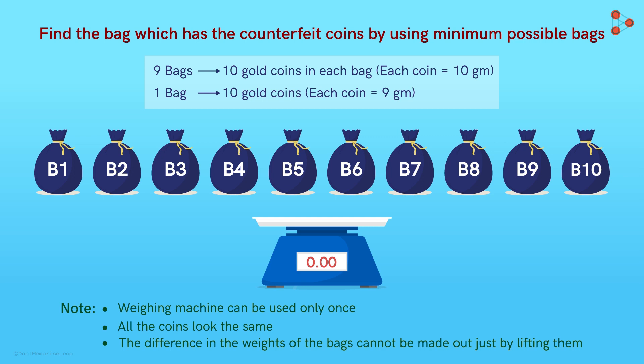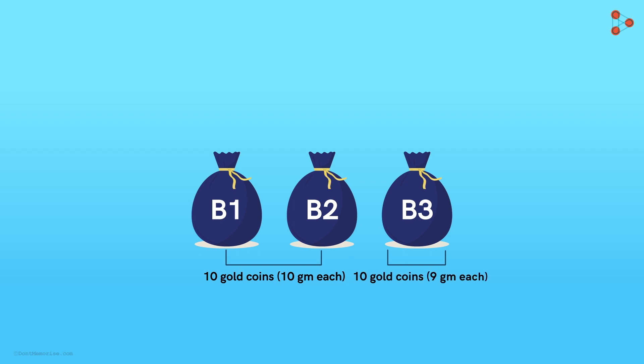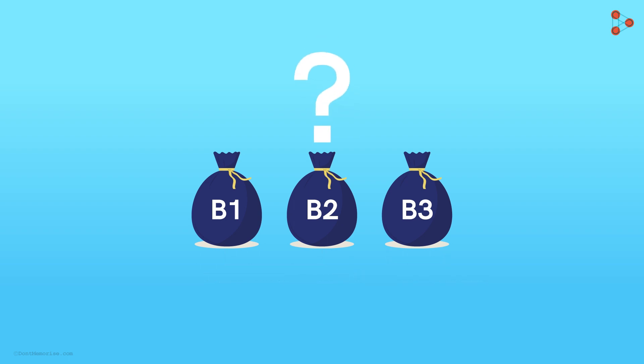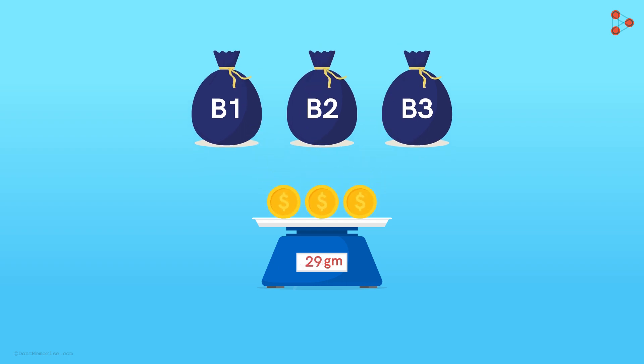Since Zeki knows that there's a strategy here, he decides not to think about 10 bags and instead consider a small sample. He assumes that there are only three bags. Out of these, two have 10 gold coins of 10 grams each and one consists of counterfeit coins of 9 grams each. Now he thinks he can remove one coin from each bag and check their weights. But then he realizes that he can use the weighing machine only once, so he can only end up with the total weight of three coins — that is 29 grams. But this wouldn't be of any help as he won't be able to make out which coin weighs 9 grams.